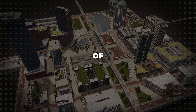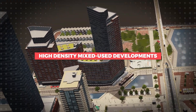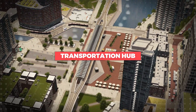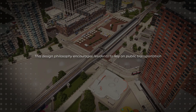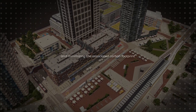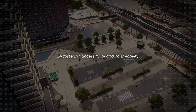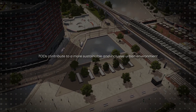At the heart of TODs is the strategic placement of high-density mixed-use developments in close proximity to major transportation hubs, such as train stations, bus stops, or subway terminals. This design philosophy encourages residents to rely on public transportation, thereby reducing dependency on private vehicles and minimizing the associated carbon footprint. By fostering accessibility and connectivity, TODs contribute to a more sustainable and inclusive urban environment.